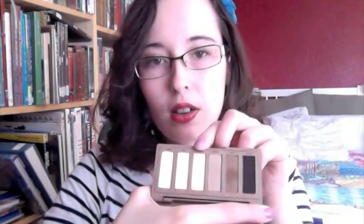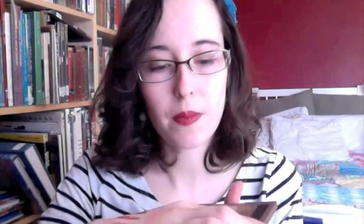My favorite eyeshadow palette for this month has been my Urban Decay Naked Basics, which I got for a great deal. My favorite colors in the palette are Walk of Shame, Naked 2, and Faint — I've been loving these three together. I'm wearing Naked 2 and Faint today along with some Elf and Wet and Wild.